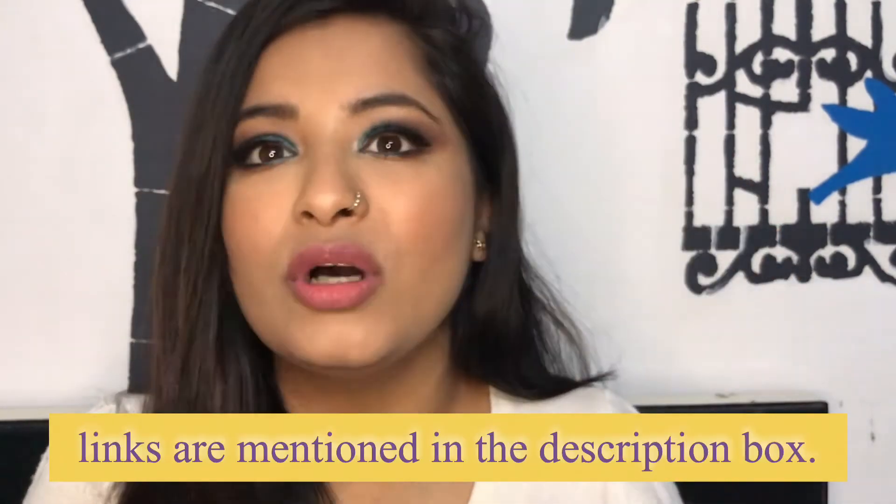Next is a highlighter from Becca Cosmetics in the shade Champagne Pop. This is a very hyped shade and it is SO good — it's a very smooth, blinding highlighter. I'm actually wearing it today. I'll give you a swatch — it is very good.